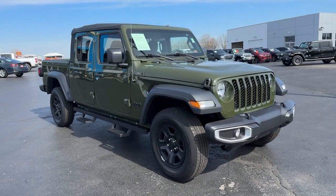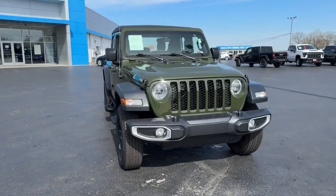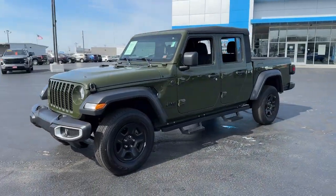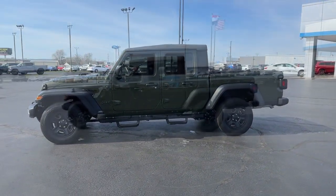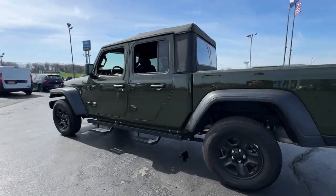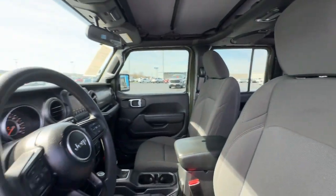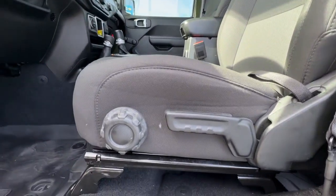Your next car could be the 2023 Jeep Gladiator. With less than 20,000 miles on the odometer, this vehicle stands out from the rest. Take undeniable style and capability with you on every adventure in this rugged Gladiator. Impressive towing ability teams up with pickup utility and SUV versatility to create the ultimate off-road tool.